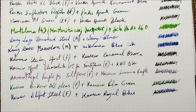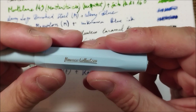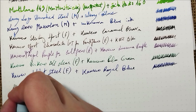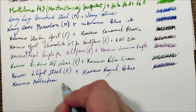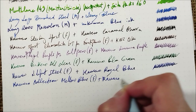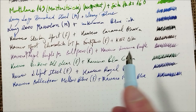We still have two more Kaweco pens to go and they are the recent editions. This one is the Kaweco Collection Mellow Blue — a very nice blue color. This is the Kaweco Collection Mellow Blue with a fine steel nib, and inside it has Kaweco Royal Blue. It's not a match between the ink and the pen color, but I didn't want to use a very light ink inside.